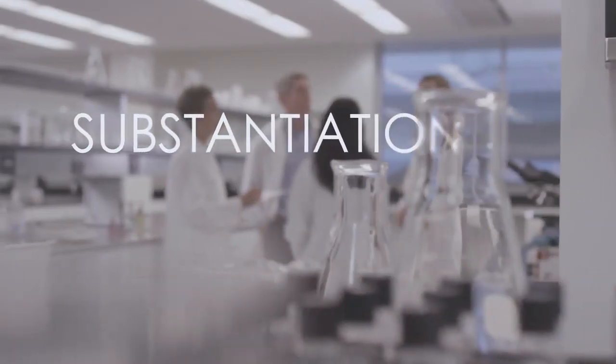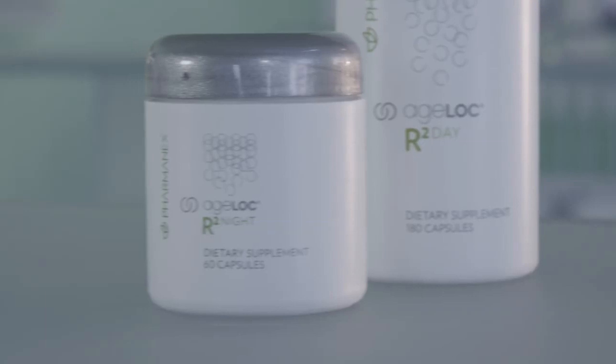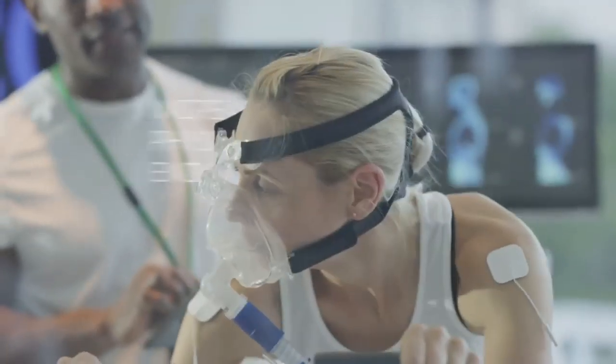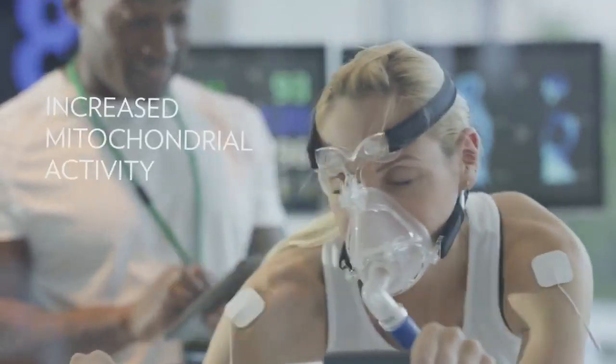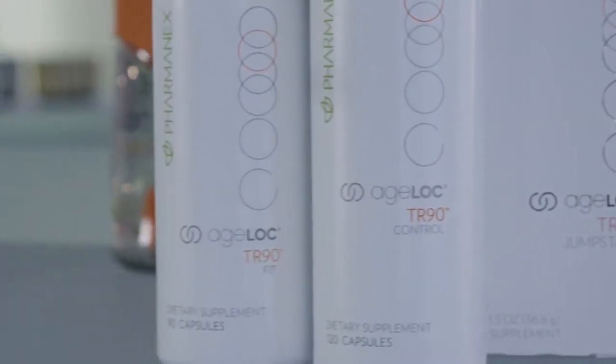Our products are amazing. The substantiation we do for each product confirms that. Scientific literature, clinical studies, or both support each product claim for every product we develop. For example, we conducted many studies to ensure that Ageloc R-Squared was effective and delivered the results we wanted. Through these studies we found that Ageloc R-Squared increased physical endurance, maintained muscle glycogen, and increased mitochondrial activity. Any time you take a PharmaNex product, you can be sure you'll receive the intended results. After all, each product is scientifically proven to work.